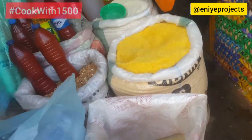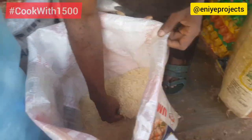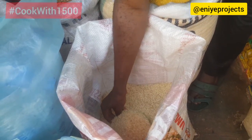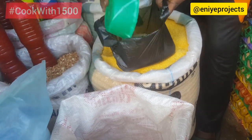This rice seller I approached told me outright that he doesn't sell by cup, neither does he sell half mudu. But when I went to this other guy, he agreed to sell half a mudu of local rice to me at 450 naira, and I was happy to get this.